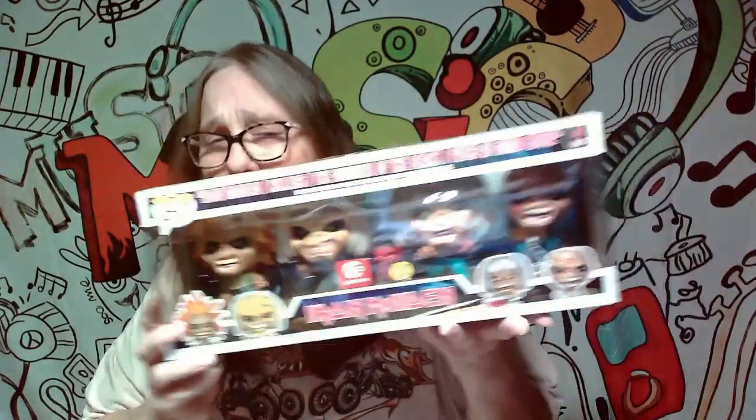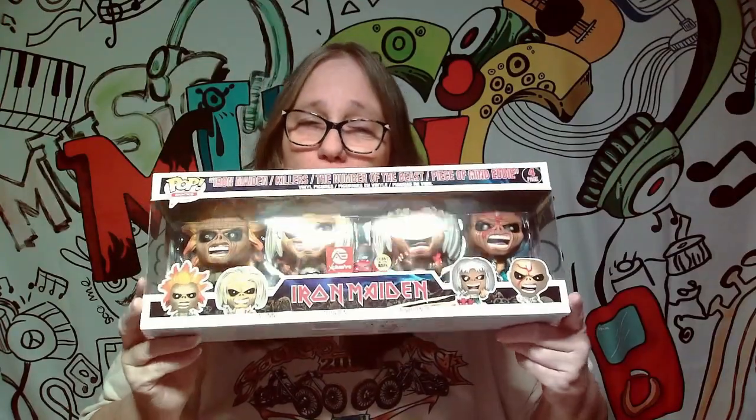Hey everybody, it's Mama J, and we're back with another Pop Protector. I decided I probably should get a Pop Protector for my Maiden 4-Pack. I normally don't like big packs like this — I'm just not a fan — but this one is pretty awesome, so I have kept this one in my collection.